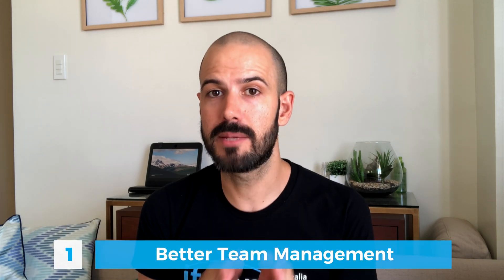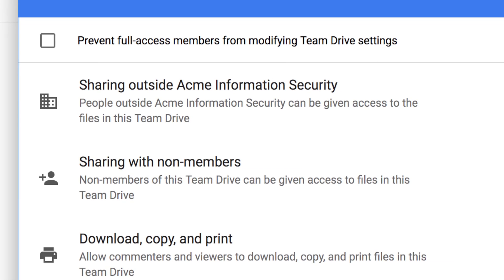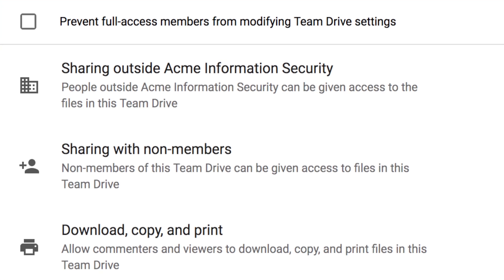So what do we do inside of Team Drives? We actually lock down the access to only people inside your company. You can flick a switch and say anything inside of this Team Drive is only accessible by people inside my company. You can lock it down even further to only certain staff, and as the owner of the Team Drive you literally cannot share it outside of the company. You can even restrict copying, downloading, and all of those kinds of things — a great security feature.